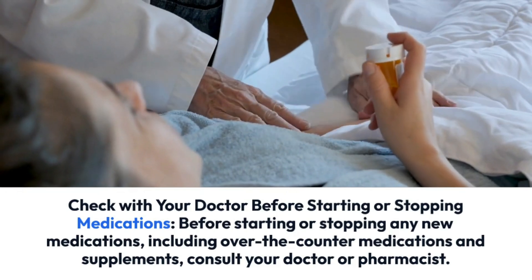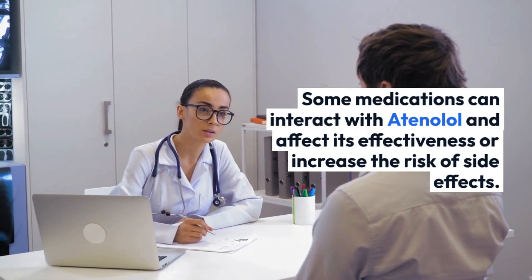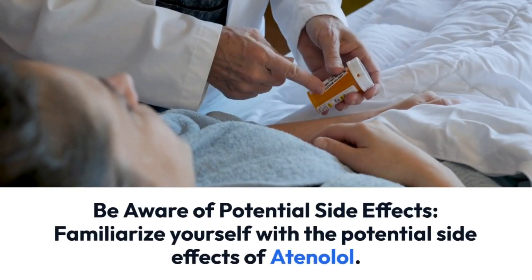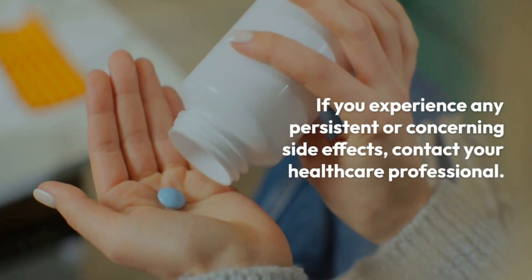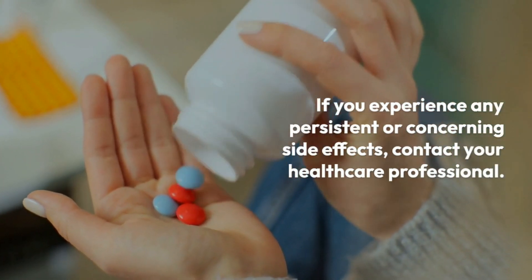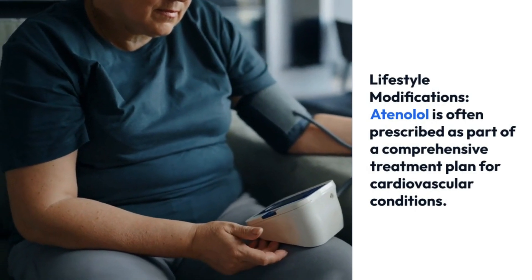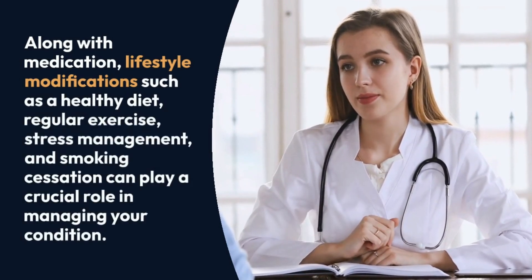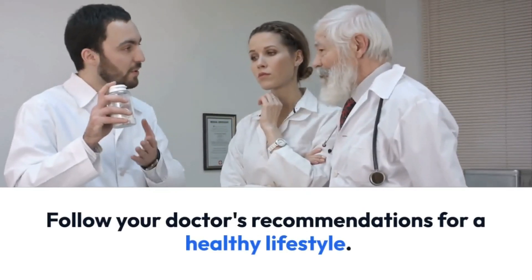Before starting or stopping any new medications, including over-the-counter medications and supplements, consult your doctor or pharmacist, as some medications can interact with atenolol and affect its effectiveness or increase the risk of side effects. Familiarize yourself with the potential side effects of atenolol, and contact your healthcare professional if you experience any persistent or concerning symptoms. Atenolol is often prescribed as part of a comprehensive treatment plan — lifestyle modifications such as a healthy diet, regular exercise, stress management, and smoking cessation also play a crucial role in managing your condition.